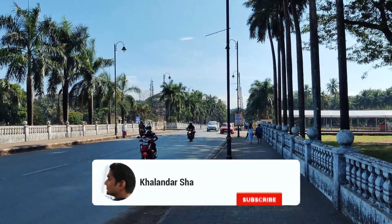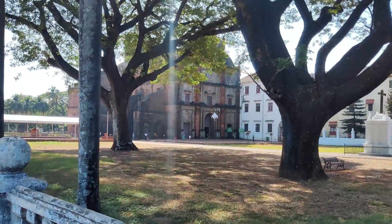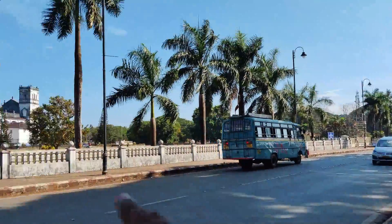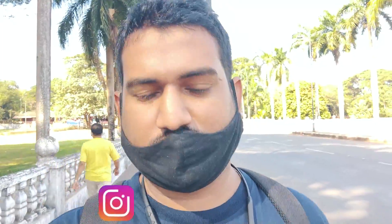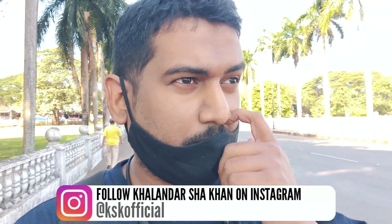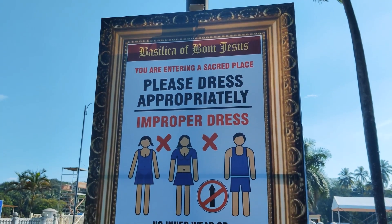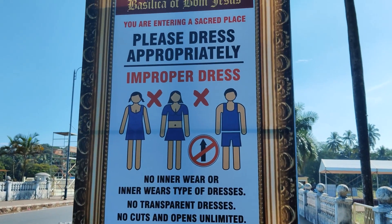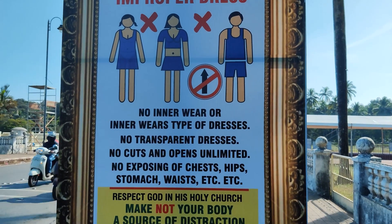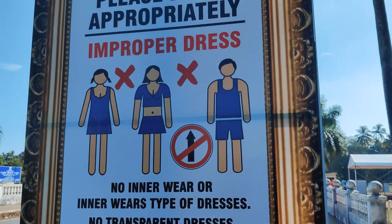As you can see, we are here at Old Goa. On the right side is the Basilica of Bom Jesus church and on the left side is the Se Cathedral. Both these churches are part of the monuments of Goa, built by the Portuguese when they were ruling Goa. Please note: while entering the Basilica of Bom Jesus, you have to be properly dressed — no innerwear, no transparent dresses.